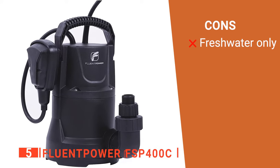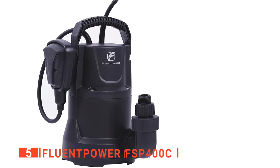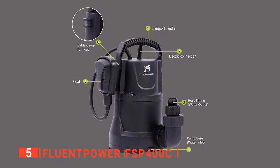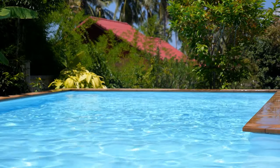However, this pump is not ideal for saltwater or any chemical or acidic liquid. The Fluent Power pump is suitable for anyone who wants to remove water from pools, water tanks, ponds, and other bodies of water.